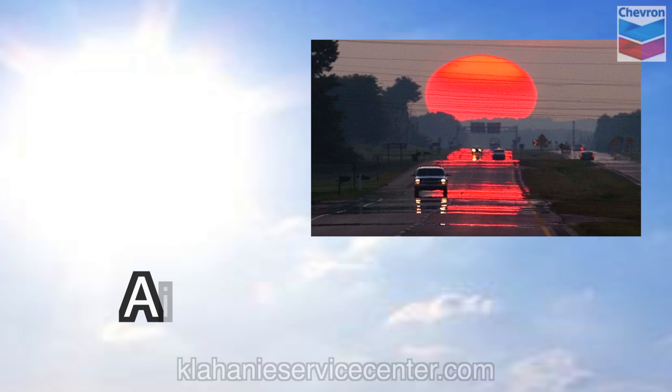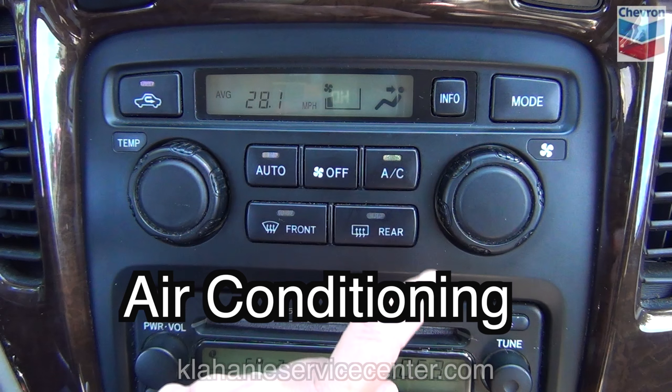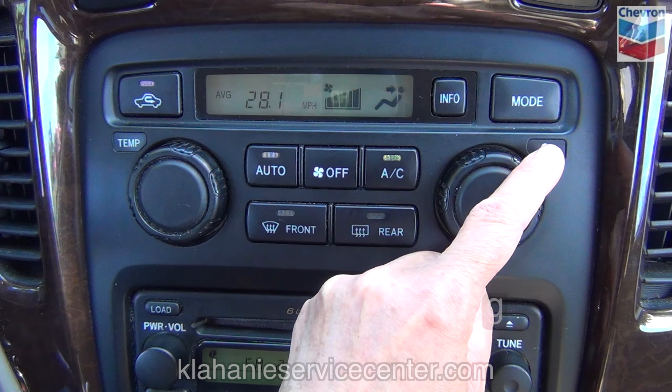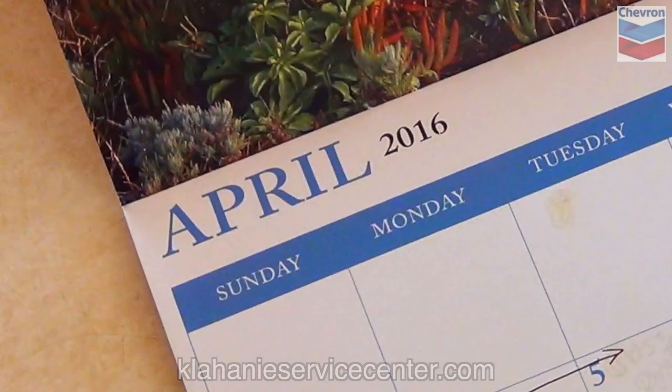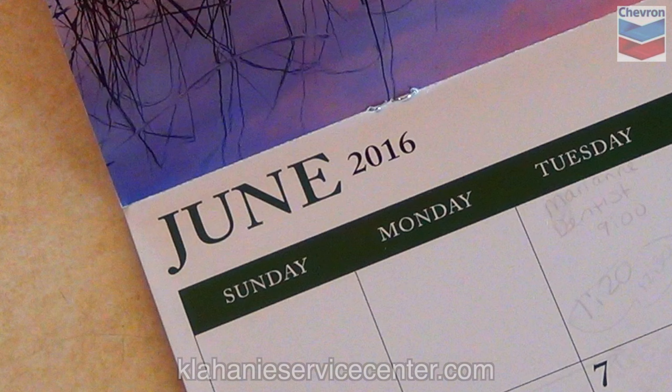Is it going to be hot? Then make sure the air conditioning is working, or you and your passengers could be miserable. Often AC units won't function when summer hits after having gone eight to ten months between uses.